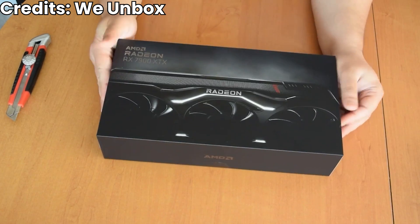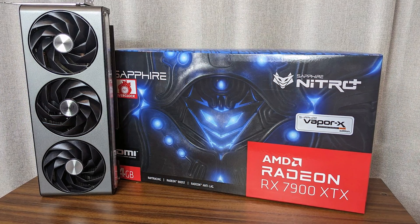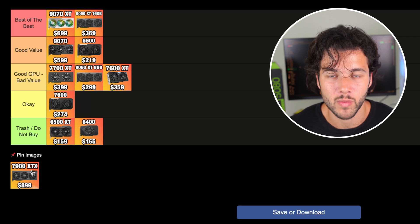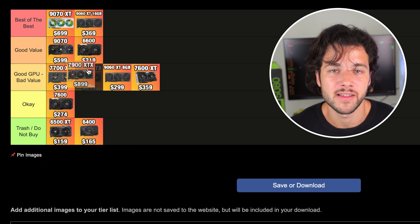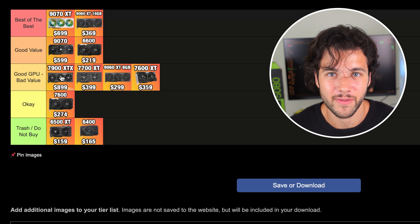Then we have the 7900 XTX, still going for $899 — the same price as a year ago. In terms of price-to-performance, it's just not there anymore. It's about 6% faster in gaming performance compared to the 9070 XT, and it has 24GB of VRAM — the maximum on any AMD graphics card. If you need more than 20GB of VRAM for some reason, this is the cheapest card with 24GB on the entire market, and that's the only scenario I'd recommend it. In terms of price-to-performance, the 9070 XT is $200 cheaper with newer features and only 6% slower in rasterized performance. So the 7900 XTX is a great graphics card, just bad value.